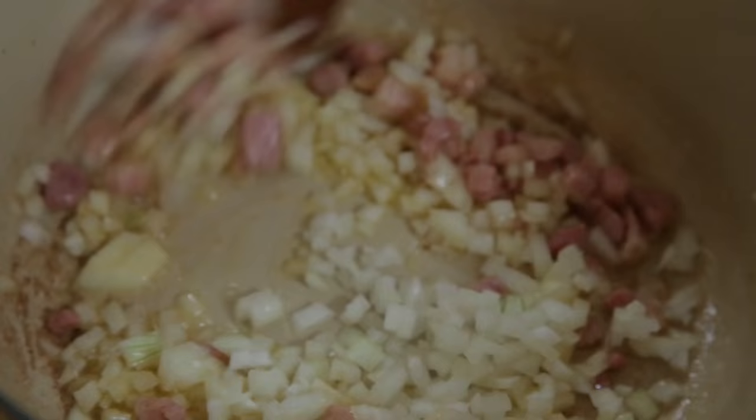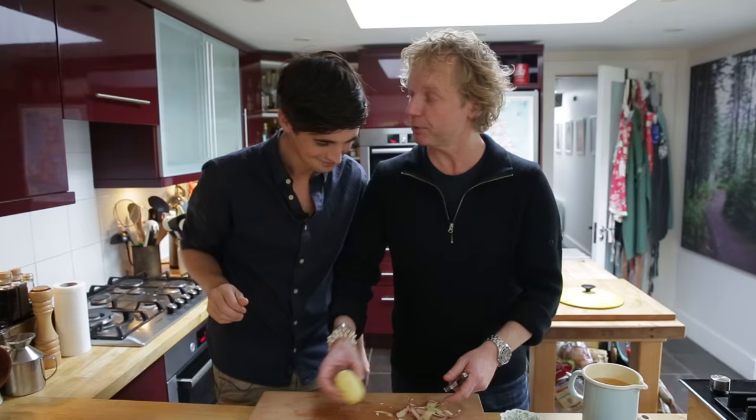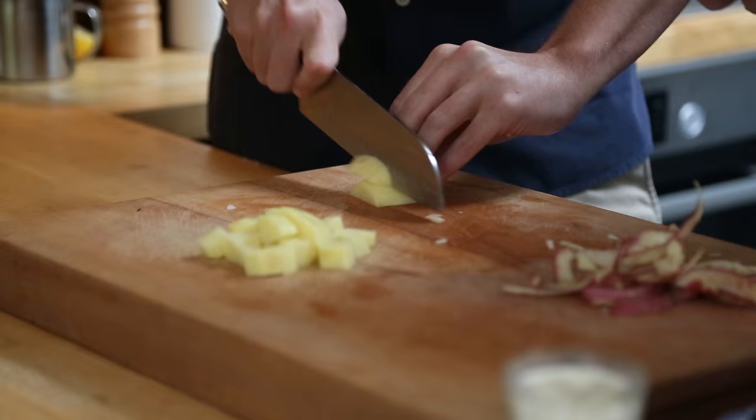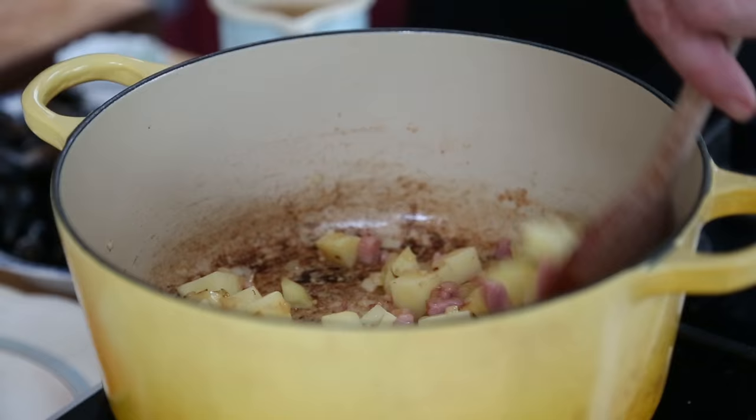These are red rooster potatoes. What you're looking for is a waxy potato, not a floury potato, because the floury ones just break up and go into mush — perfect for a soup. You want nice little chunks. It looks so good and it smells pretty good too.